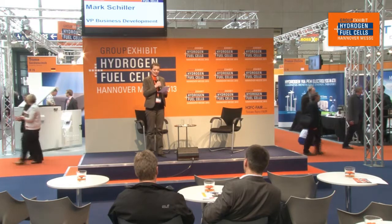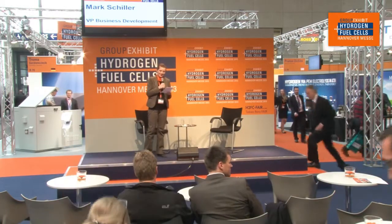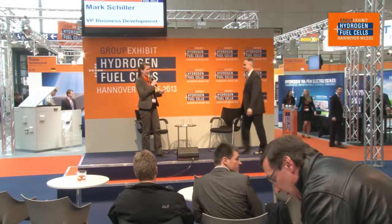Welcome to the group exhibit Hydrogen and Fuel Cells at Hannover Fair 2013. My name is Alexa von Busser, I am the moderator for the last session today. I invite you all to sit down, have a drink, and as we are a public forum, to ask questions whenever they come up to your mind — just raise your hand and I'll come around with a microphone. My last guest for today is Proton Onsite, and this company calls itself the world leader in onsite gas generation. Its Vice President of Business Development is now coming on stage to talk with me about scaling PEM electrolysis for emerging energy markets. Please welcome Mr. Mark Schiller.